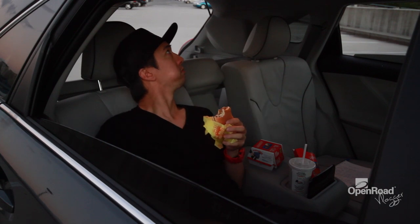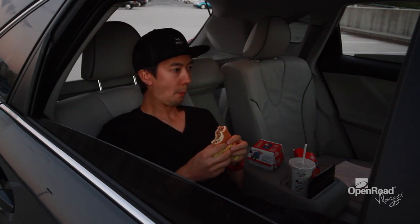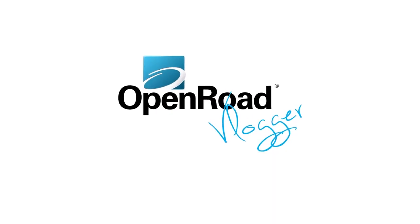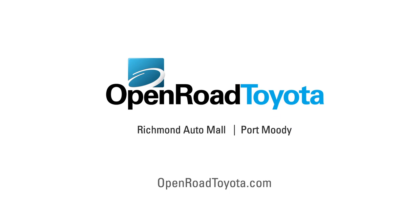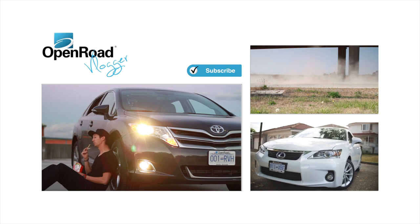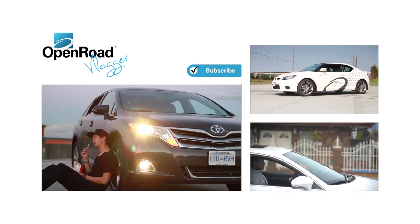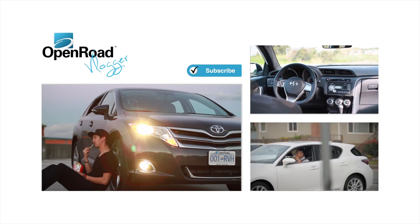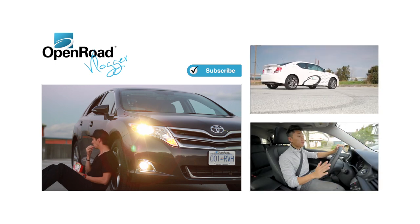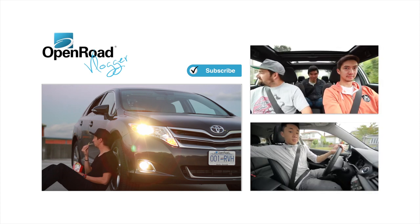It has a sunroof up here. It's nice. That is a beautiful sunset. This is not as comfortable as sitting inside the car — why am I even out here? It's starting to get cold, actually.